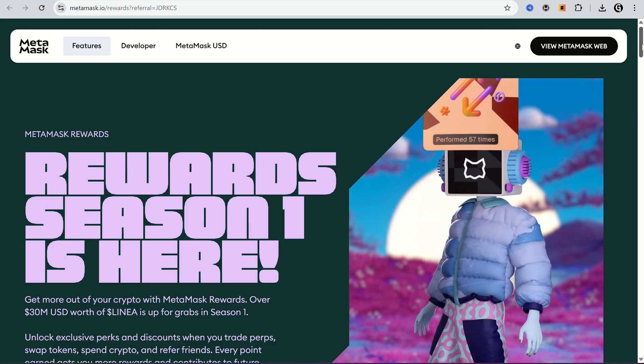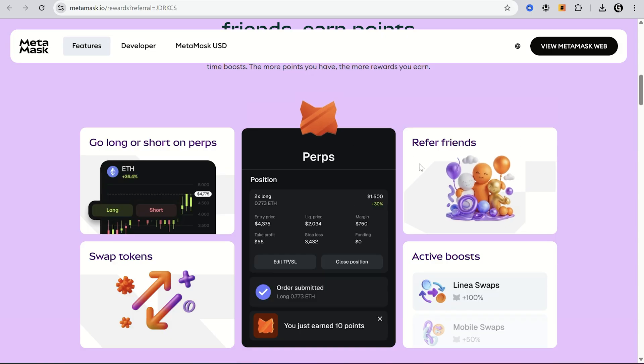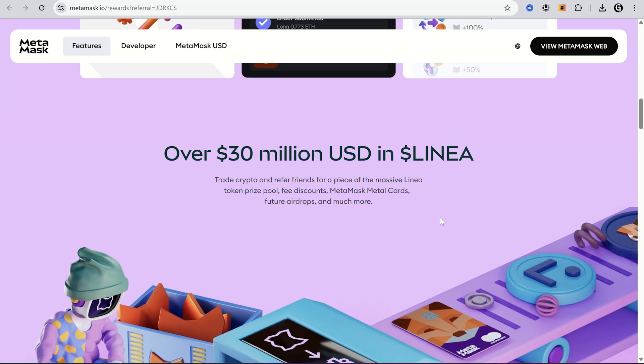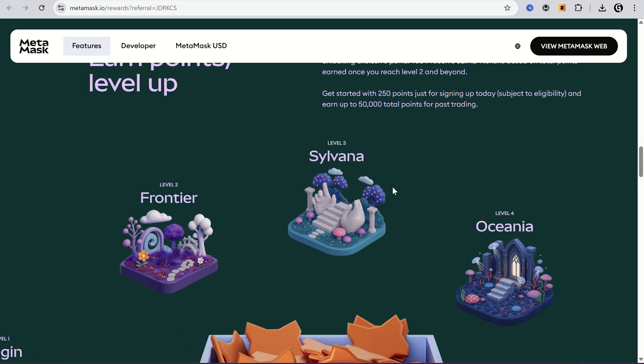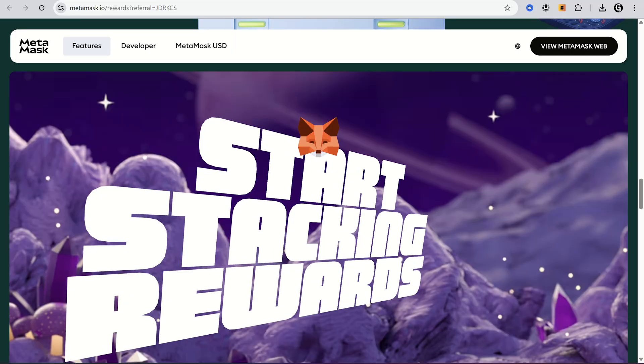MetaMask has launched a new airdrop, and in this video I will show you how to start and get more rewards. MetaMask is one of the largest crypto wallets with a huge number of users, so we can trust it completely, and now they give away over 30 million US dollars to all participants, and we can get something from that event. Alright, let's get started.